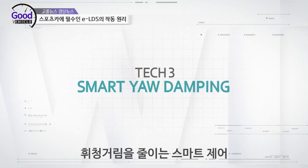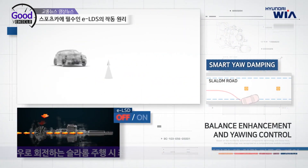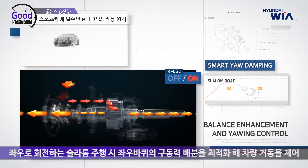TechThree Smart Yaw Damping. While slalom driving, ELSD provides optimal balance to enhance turning stability by controlling the vehicle.